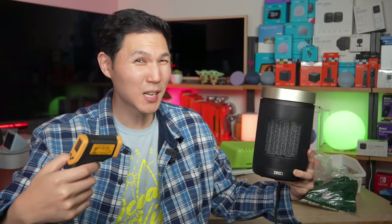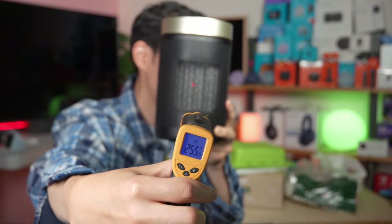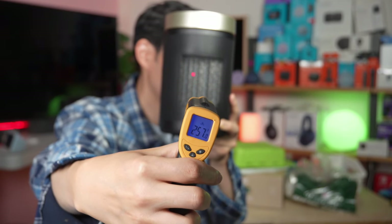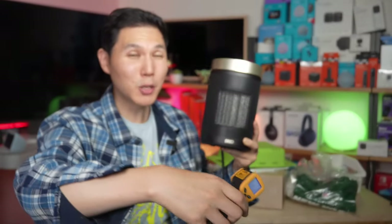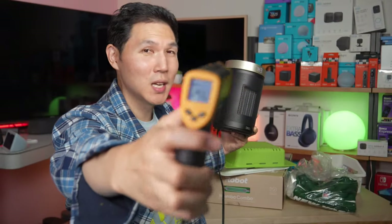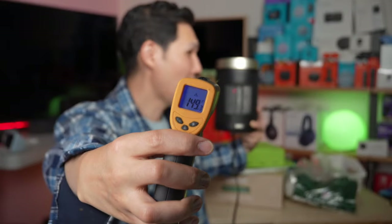Using a temperature reader, at about two feet away the reading is 255 degrees. At arm's length, you're looking at around 170 degrees.